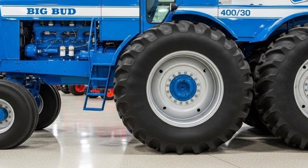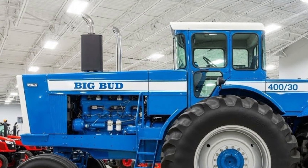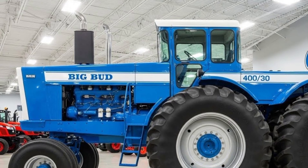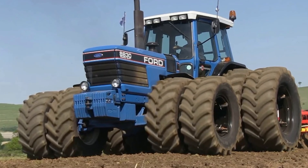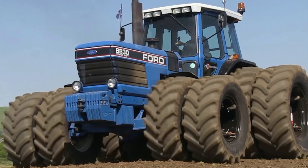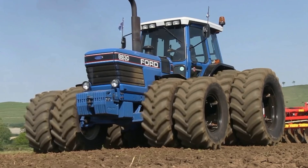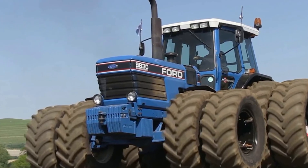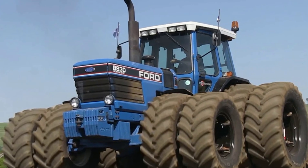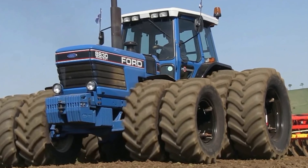No discussion of the Big Bud would be complete without mentioning the tires. These enormous, high-traction tires are engineered to provide maximum grip while minimizing soil compaction. The tread pattern is optimized for both soft and hard surfaces, allowing the tractor to maintain stability in challenging conditions. Watching this machine move across a muddy field, it's almost hypnotic — the tires bite, grip, and propel the tractor forward effortlessly. Every rotation is a display of engineering mastery, perfectly translating engine torque into unstoppable motion.